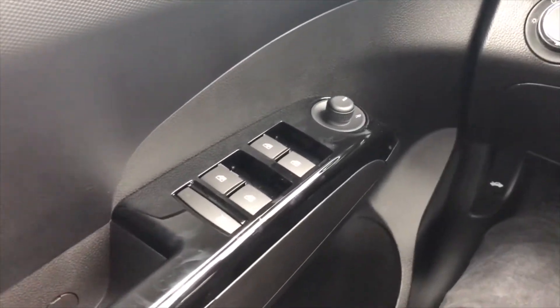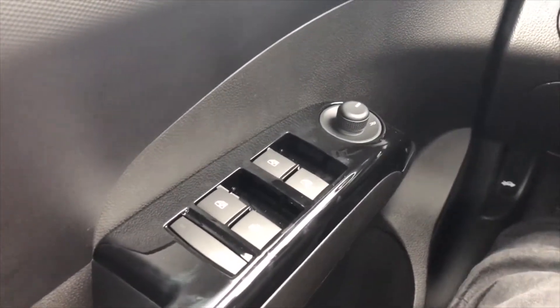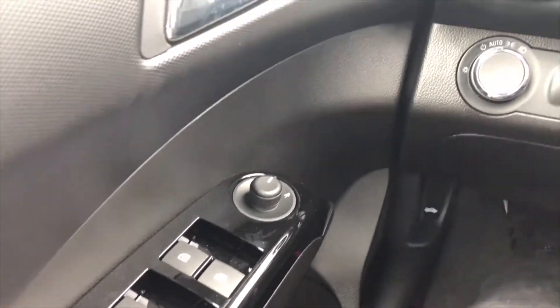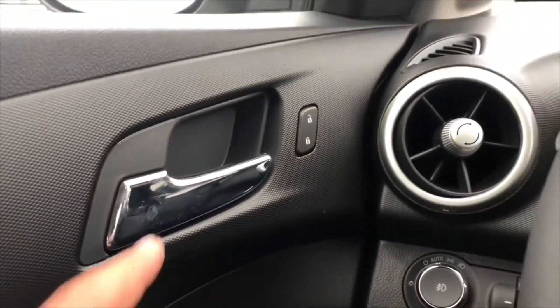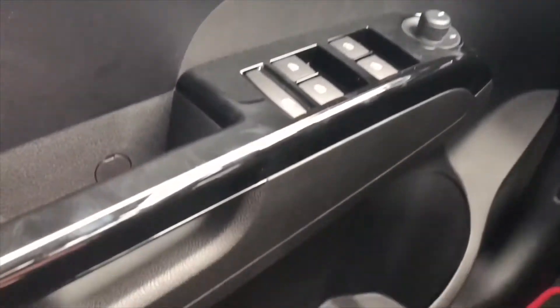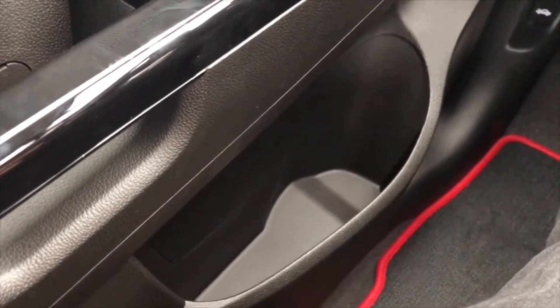On the driver door you have the window controls — all four windows are fully automatic. Right above it you have the mirror control, right here you have the door handle with lock and unlock, and right down here you have storage with a bottle holder.